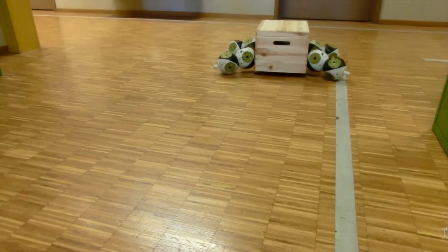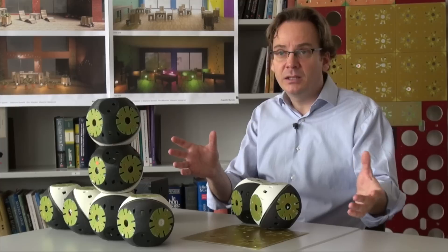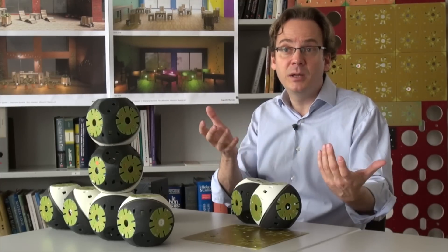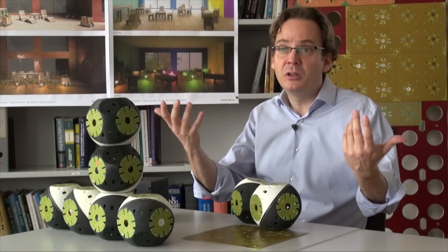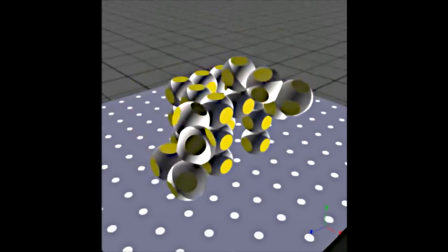For instance, stools that can move around in the environment — if they meet another stool they could connect and create a bench, and the bench might later become a table. The whole idea is to have furniture that changes functionality completely depending on the needs of the person.